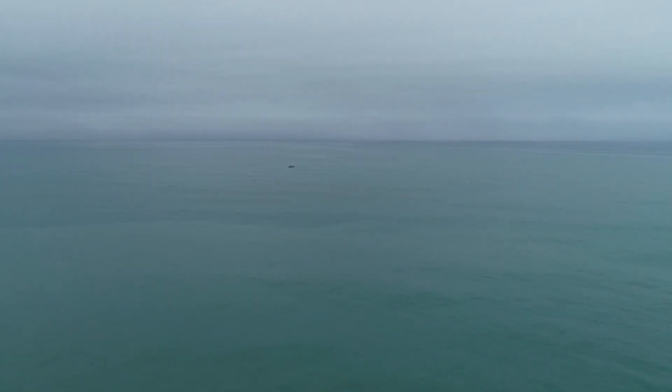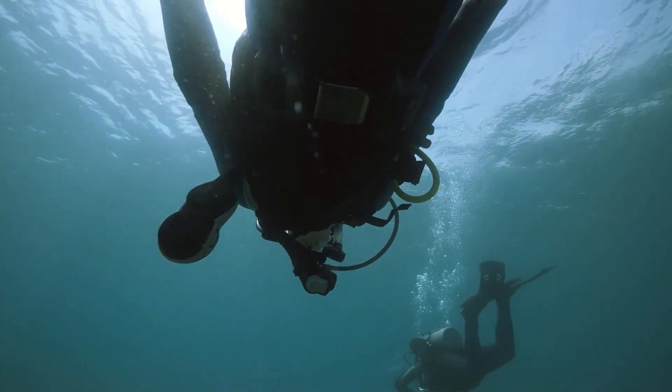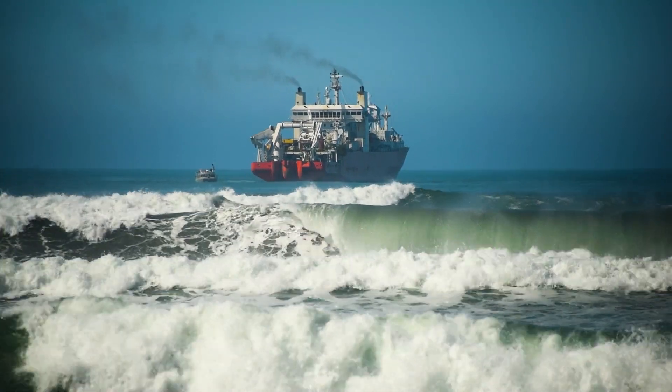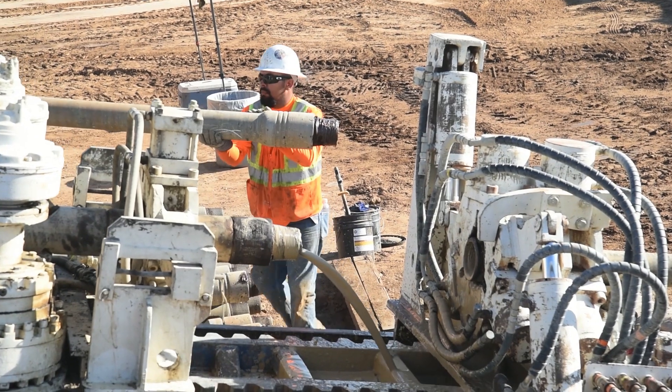They're working with limited bottom time per the Navy dive tables, and they're getting pushed around under there by the swell and the currents. The weather is definitely a major factor and winter is coming in, so you really have to make sure you have people that know what they're doing.